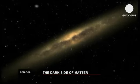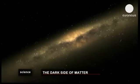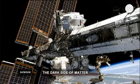Dark matter is one of the deepest mysteries of the universe. No one can see it, but scientists know it exists.